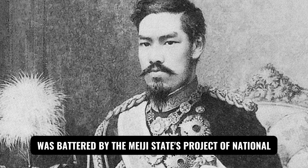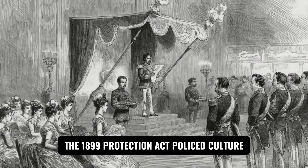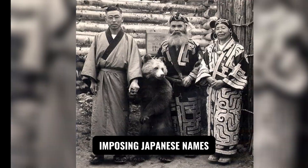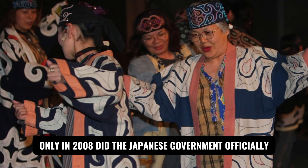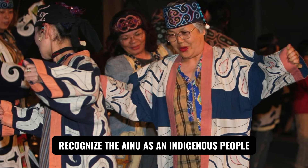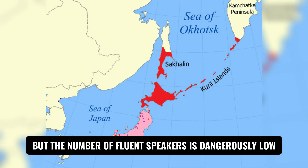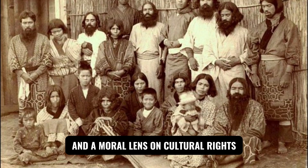That heritage, however, was battered by the Meiji state's project of national homogenization. The 1899 Protection Act policed culture rather than protected it — restricting hunting rights, banning the mother tongue in schools, imposing Japanese names, and critically, expropriating land. Poverty and disease followed. Only in 2008 did the Japanese government officially recognize the Ainu as an indigenous people. Today, community initiatives and public programs work to revive language and ritual, but the number of fluent speakers is dangerously low. The Ainu story is thus both a scientific window onto Jomon ancestry and a moral lens on cultural rights.